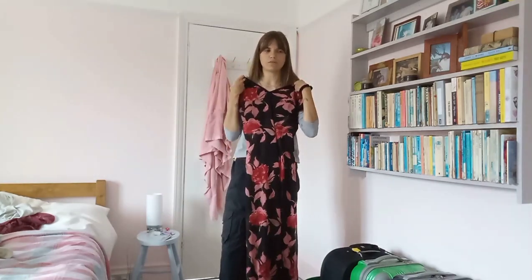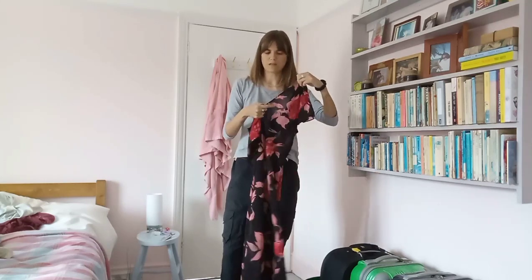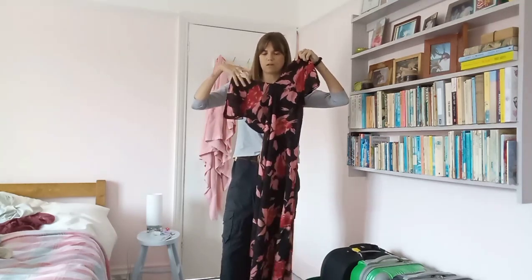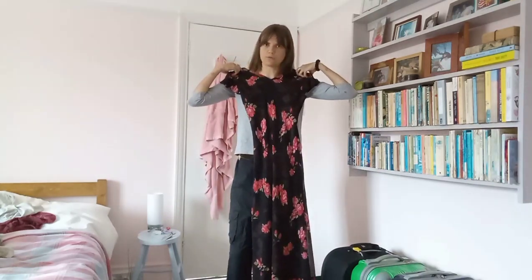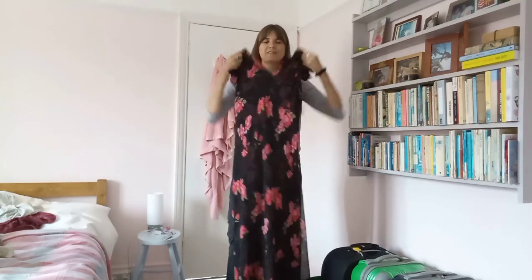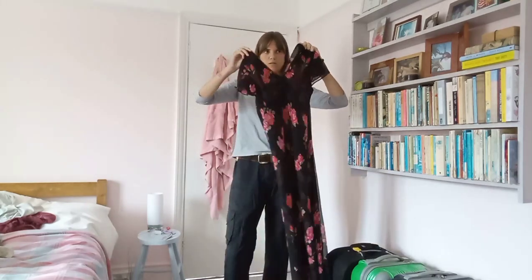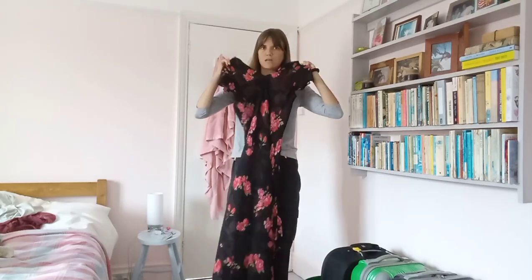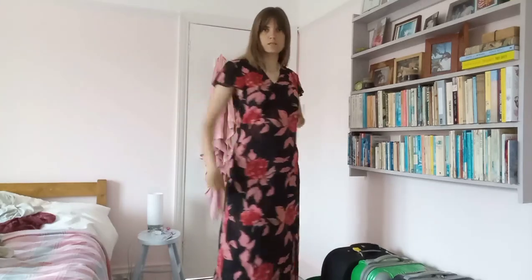I'll wear it for you so you can see how it looks. This is the outside, and now I'll show you the inside. I like the outside much better than the inside — and this is the inside, like the reverse. It doesn't have a label so I don't know where it comes from or what make it is.